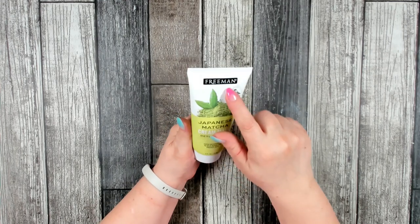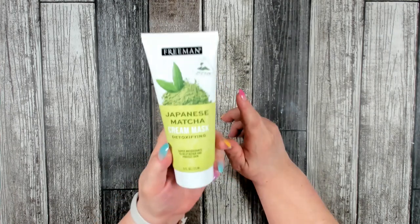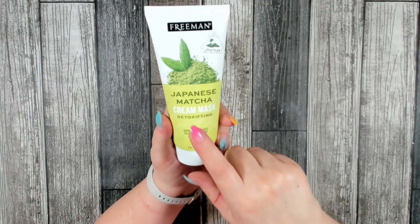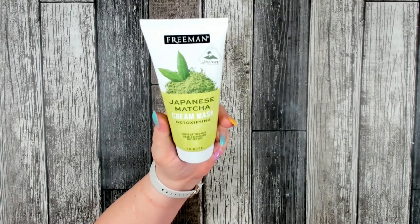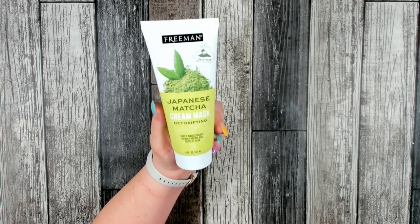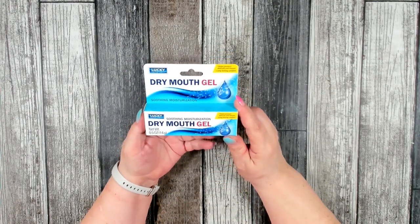This was something new on the shelf — I really love Freeman products and six fluid ounces is a full size. This is the first time I've seen the Japanese Matcha Cream Mask, which is detoxifying. I was really excited to try it — it's supposed to be really good at removing impurities from your skin. I've been very happy with all the other masks by Freeman that I've purchased.